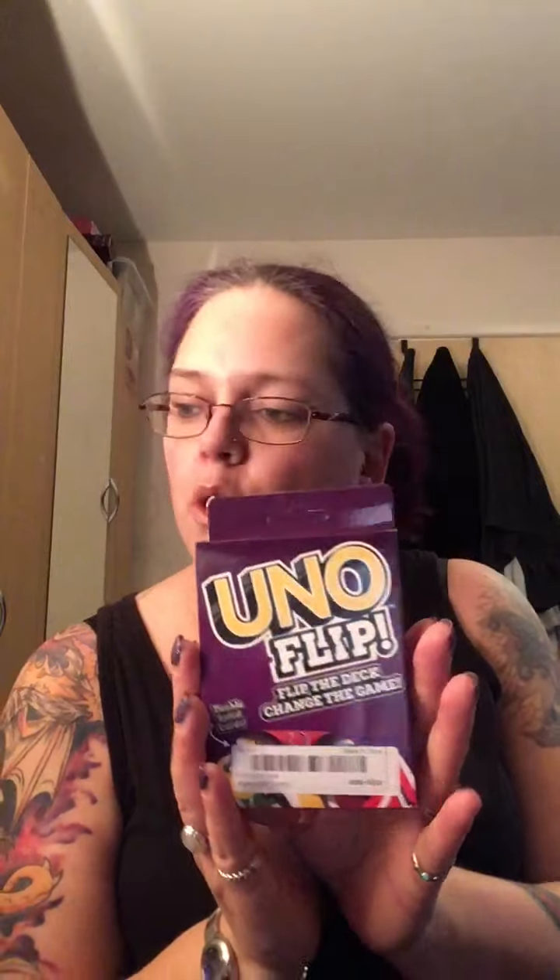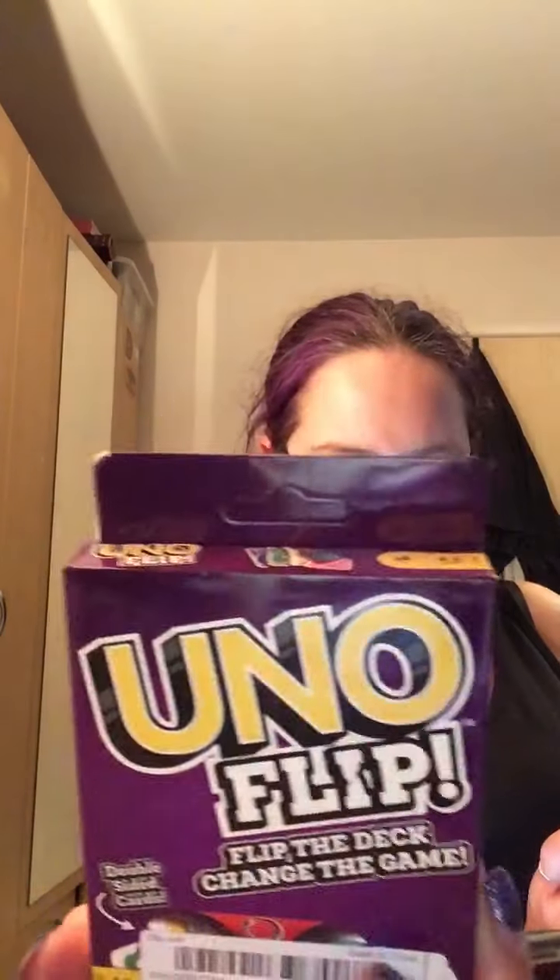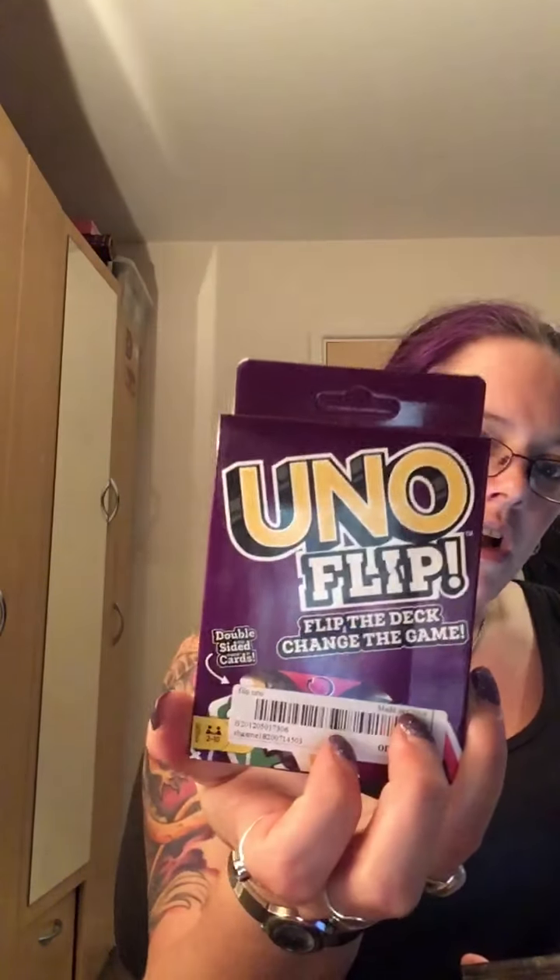I've got a packet of UNO — this is a new version with different special cards in there. If you've ever played UNO I think you'll like this. UNO should have been £4.49 and I got it for £2.99. So that's the first order done — on to the next order. I think there's only four items in this one.